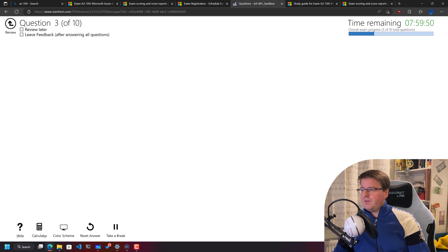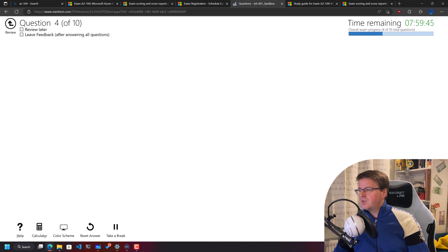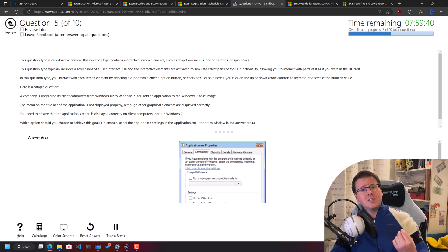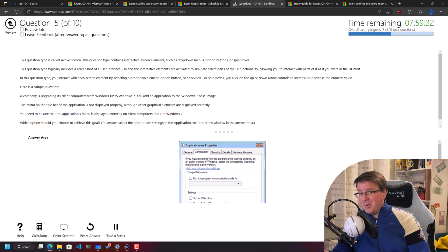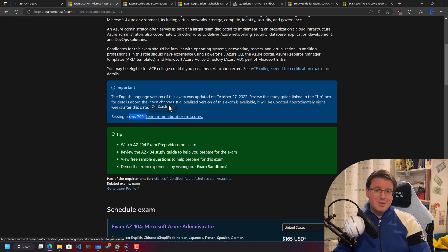If you've never been through a Microsoft exam before, I strongly advise clicking through the sandbox so you can see exactly what to expect. Go through the entire process, click 'End Exam,' and you'll be given a score. On to point three: how much do you need to pass? You need 700 out of 1,000. How much is each question worth? It varies — it depends on the question.